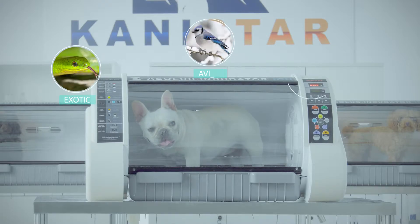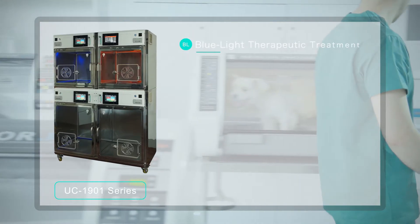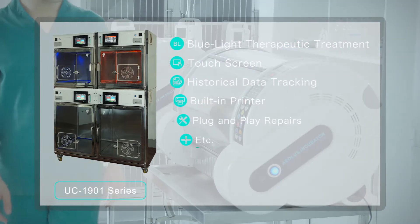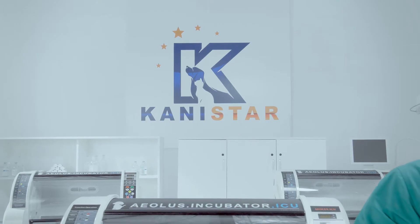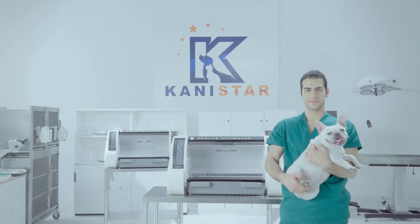CaniCare ICU can also be used for exotic and avian pets. For more professional clinical applications with larger sized animals, please refer to our model UC1901 series. This new product offers other features and functions specific to this model. CaniCare — the best care. Presented by CaniStar Group.